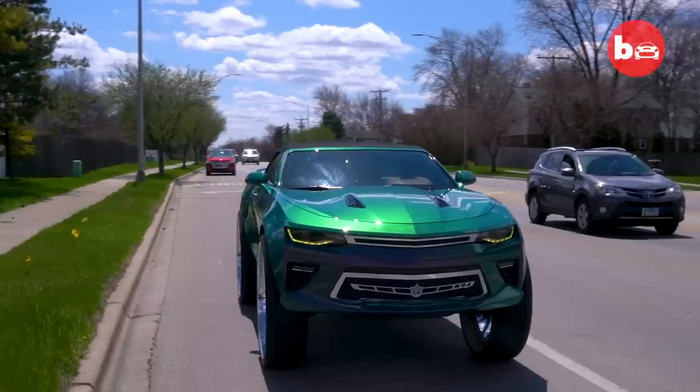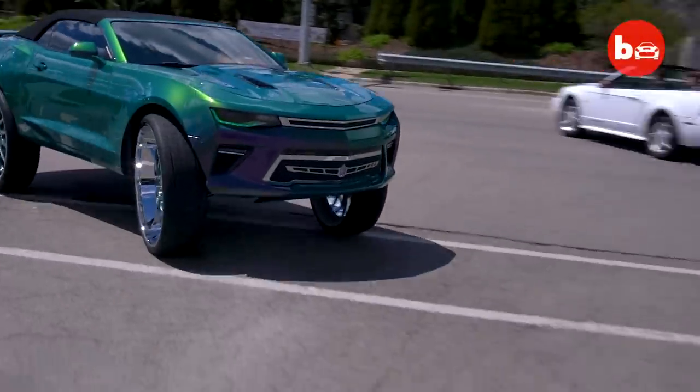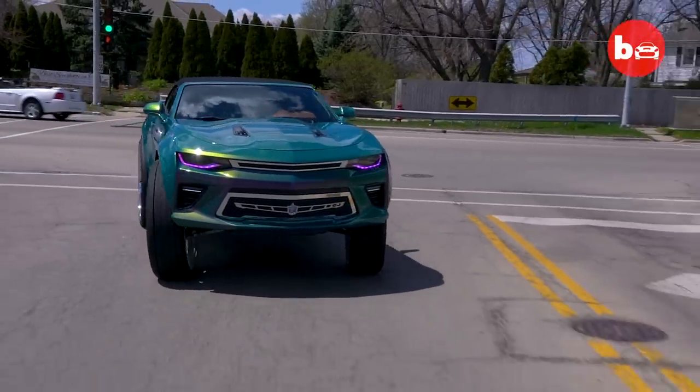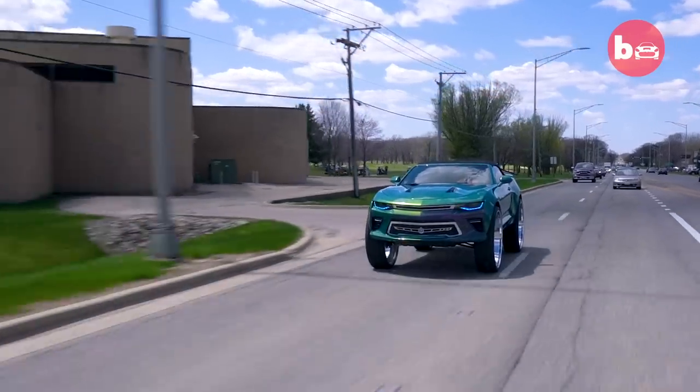Riding with the 32-inch wheels, of course it's going to affect the ride. But nothing's going to be the same when you modify something. A lot of people look at the car and say he can't turn, but I can do a full U-turn. Or they say the car is slow, but I can get on the highway and do the speed limit — it still gets up, it's still going.